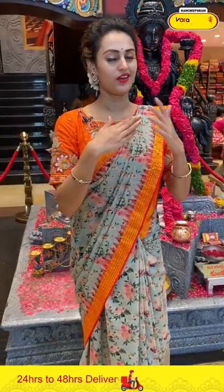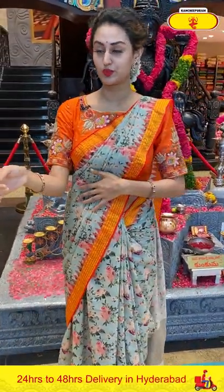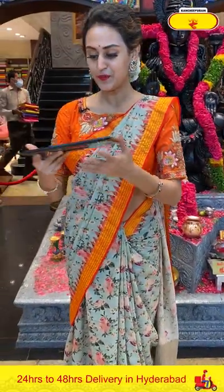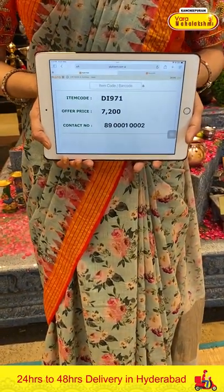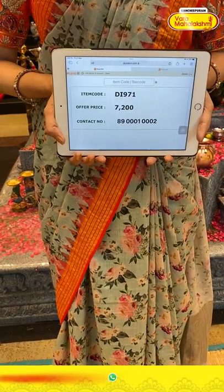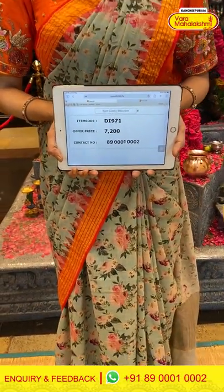I will just give you the pricing and the content details of this pretty saree. The code is GI971 and the price is ₹7,200. To buy this, take a screenshot and ping us on 8900-1002.